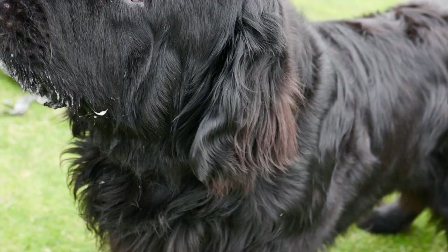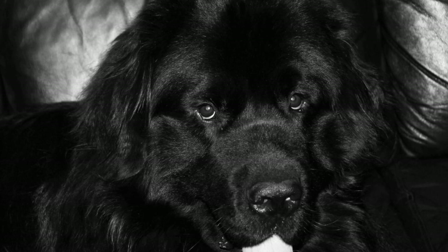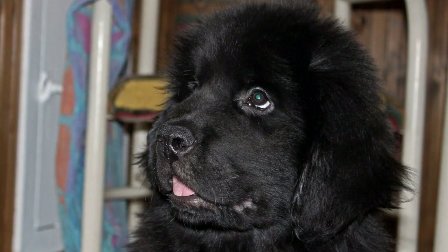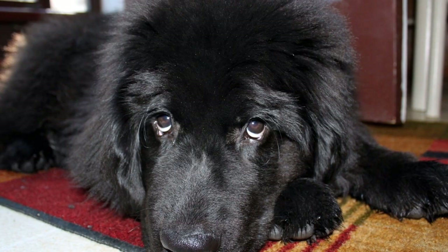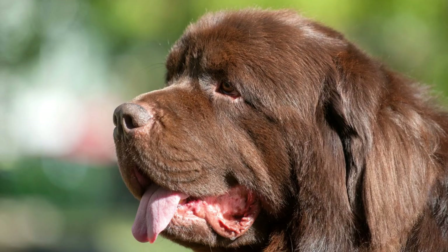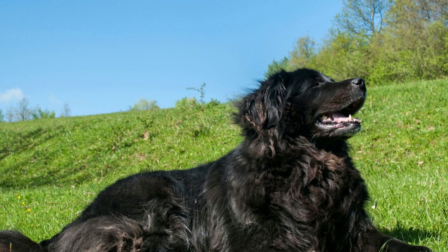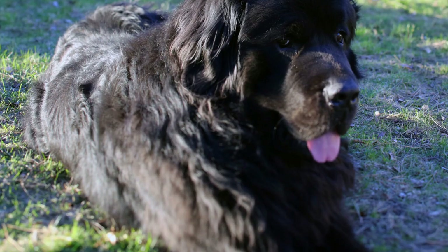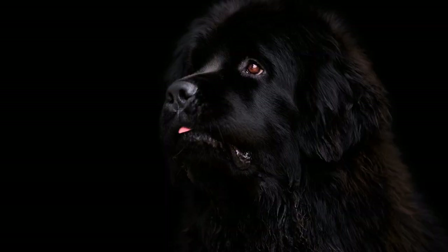Four: Crate training for house training success. Crate training is an incredibly effective method for house training any dog, including Newfoundlands. By providing your dog with a crate or a designated sleeping area, you give them a safe and comfortable space to relax and sleep. Ensure the crate is correctly sized for your Newfoundland — a crate that is too big may encourage them to eliminate inside, while one that is too small will make your dog uncomfortable. Gradually acclimate your Newfoundland to spending short periods inside the crate, increasing the duration over time, and always associate the crate with positive experiences such as treats or toys.